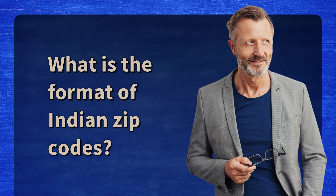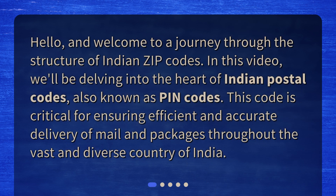What is the format of Indian zip codes? Hello, and welcome to a journey through the structure of Indian zip codes. In this video, we'll be delving into the heart of Indian postal codes, also known as PIN codes. This code is critical for ensuring efficient and accurate delivery of mail and packages throughout the vast and diverse country of India.